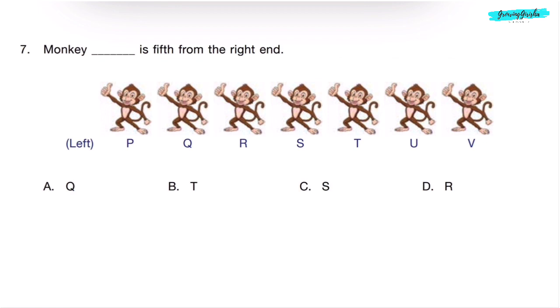Question 7. Monkey dash is 5th from the right end. This is the left end, and this will be the right end.